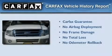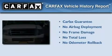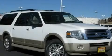Not to mention that this Ford qualifies for the Carpac's Buy-Back Guarantee. Stop by today and test drive this vehicle for yourself.